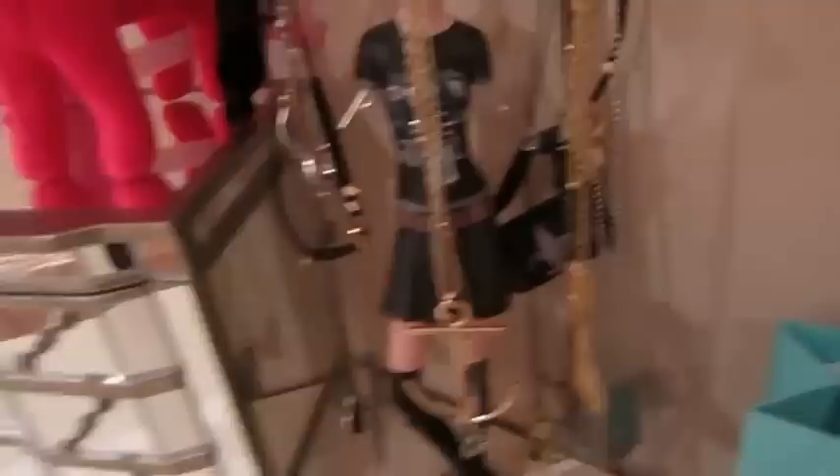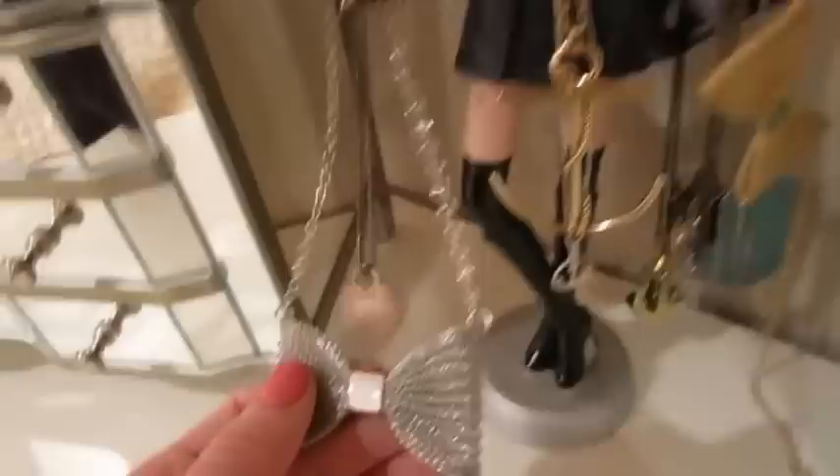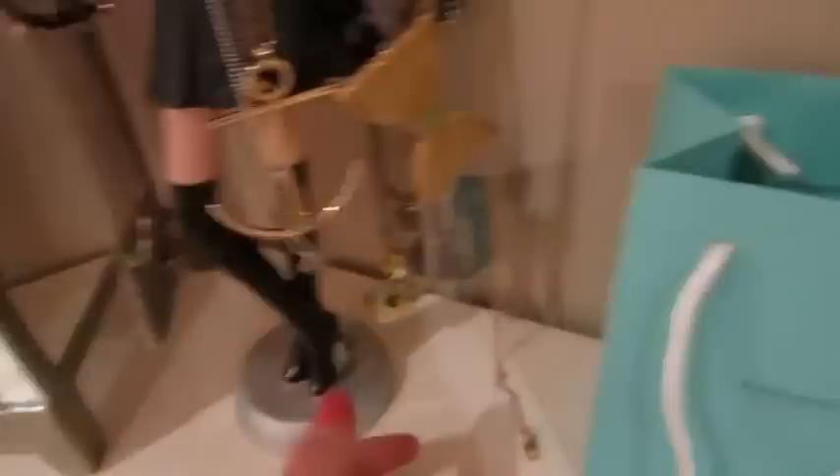Then moving over to this little jewelry stand holder — I have a lot of the necklaces that I wear pretty often. I have my bow necklaces and my anchor necklace. The anchor necklace my parents got me for graduation, and my grandpa's dog tags, and some other random rings and necklaces and other things that I just threw on here.